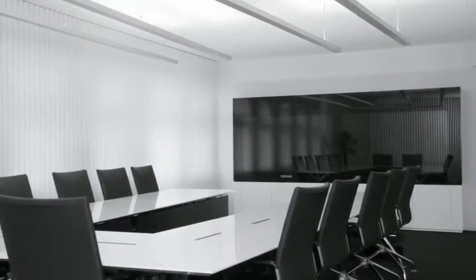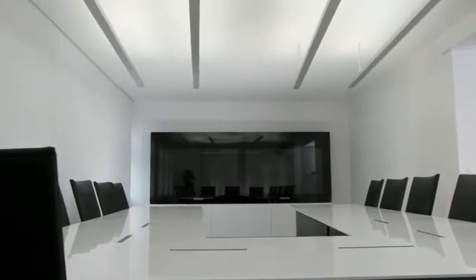We simply went through every component of the conference room — functionality, ergonomics and design. For all of these points we asked ourselves: how can we make this even better? The idea of a life-size video wall doesn't sound new.